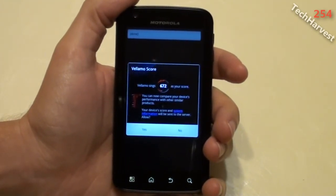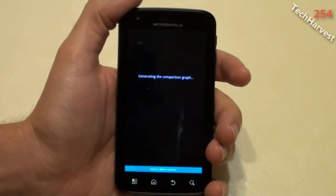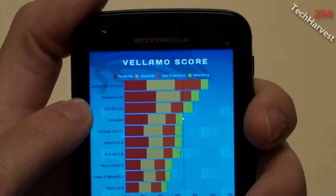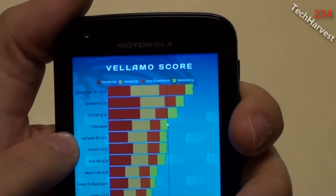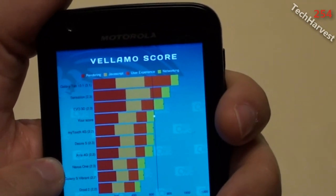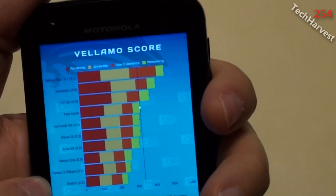I have a Velamo score here. It says Velamo gives 672 as your score. You can now compare your device's performance with other similar products. Your device's score and system information will be sent to the server — I'll allow it because I want to see how it compares to other phones. Here are the results: first on the list is the Galaxy Tab 10.1, second is the HTC Sensation, third is the Evo 3D, and then here's my score at fourth. Fifth is the MyTouch 4G, sixth is the Desire S, seventh is the Atrix 4G running Froyo, and eighth is the Nexus One. Ninth is the Galaxy S Vibrant.